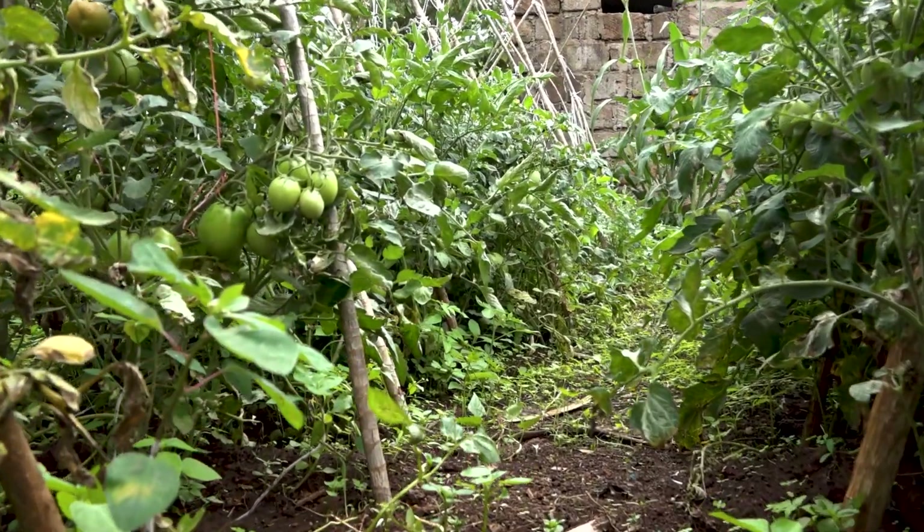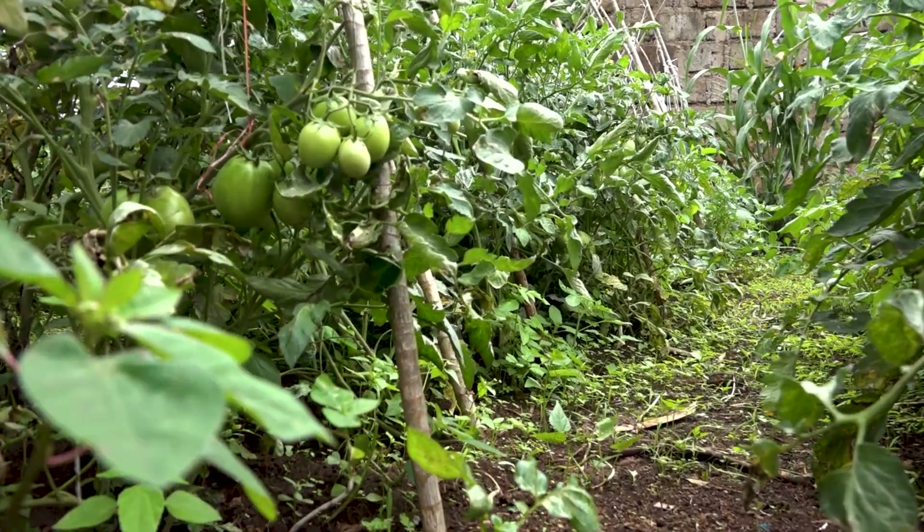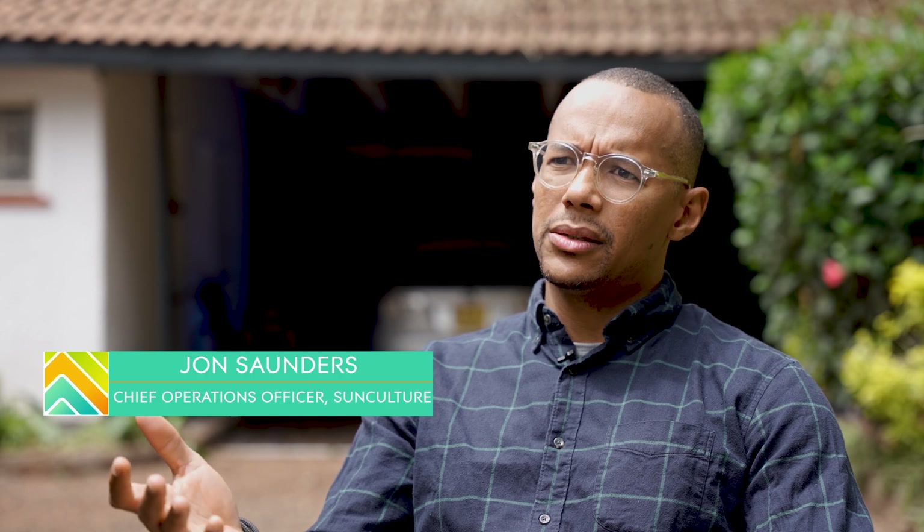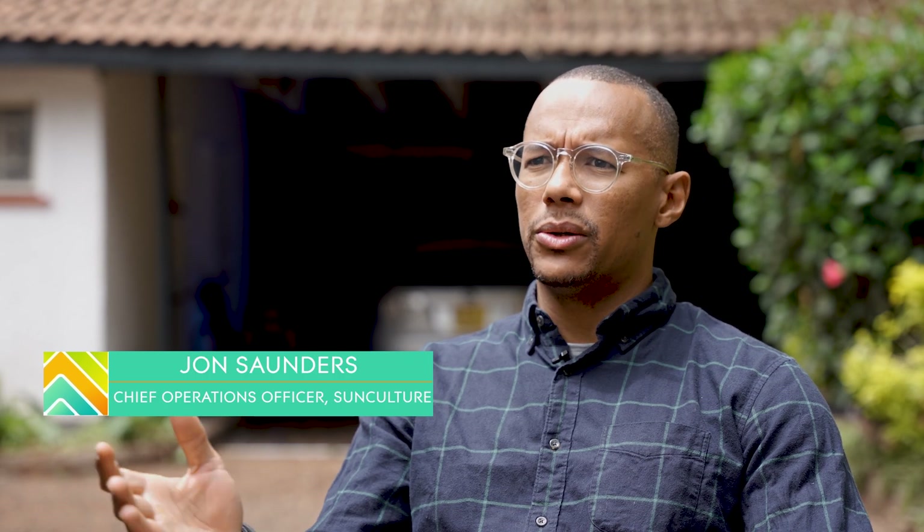If you look at a typical farmer who might be growing rain-fed maize, and if they're able to access our products and services on our pay-as-you-grow platform, they're going from rain-fed irrigation to a stable and steady water source, which then enables them to grow a much higher-value fresh fruit or vegetable — tomato or onion.